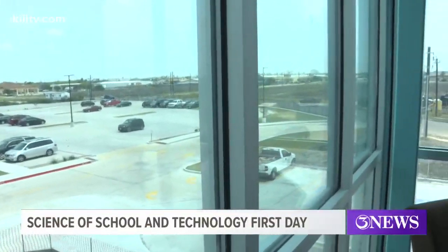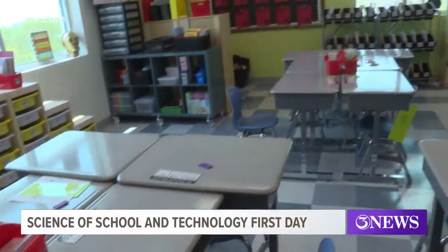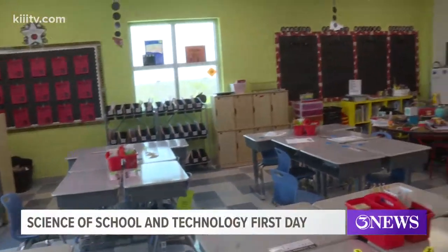The many windows in the building were definitely a hit, especially for Irene Rosas, who's been teaching at the School of Science and Technology for seven years. She says it's vastly different from the old campus. We didn't have windows — it was an old H-E-B, so they converted it to fit us.